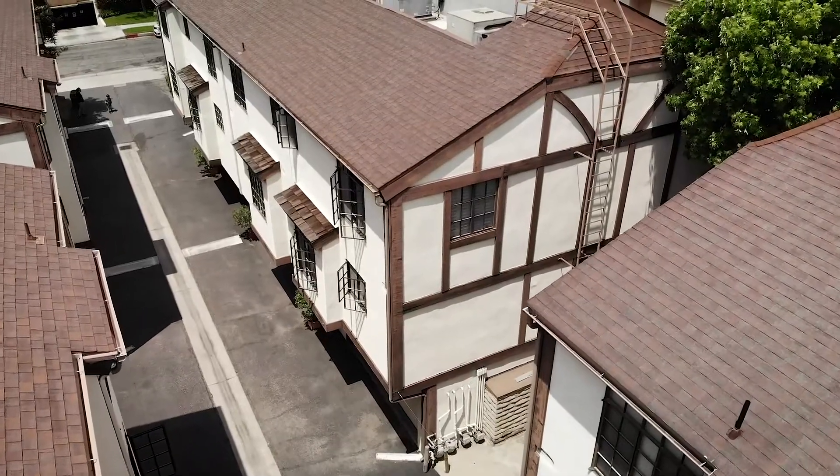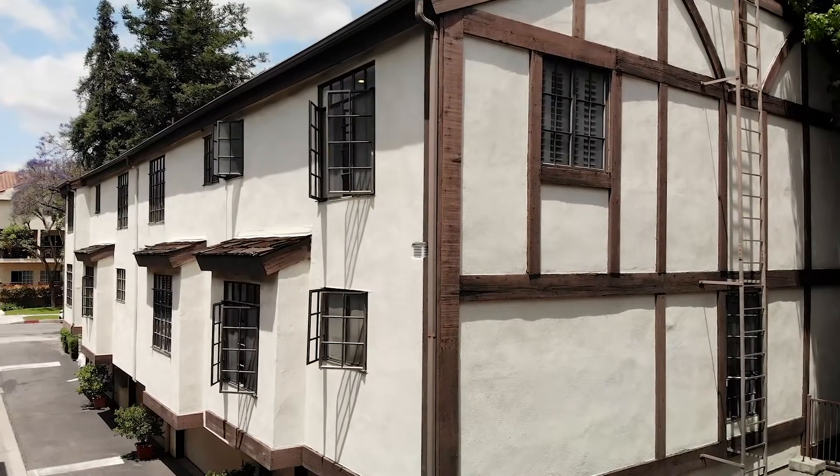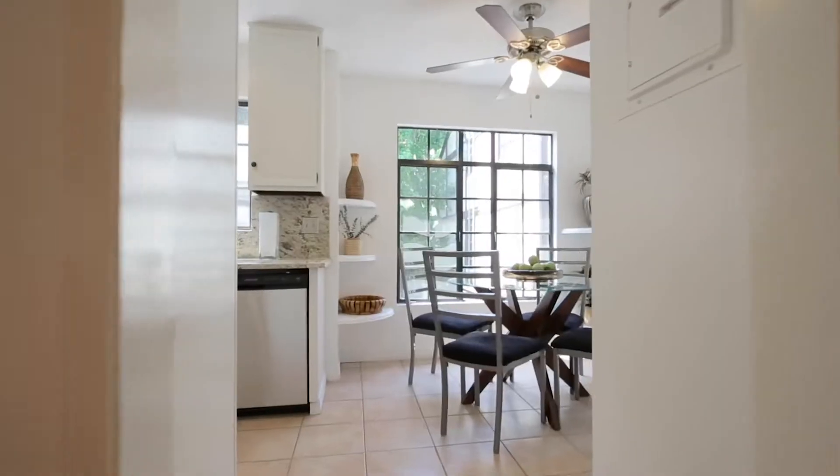Arguably the most well-placed corner unit in the complex, Unit 4 shares only one wall with its neighbors and therefore has big windows on three sides that flood the home with lots of natural light.